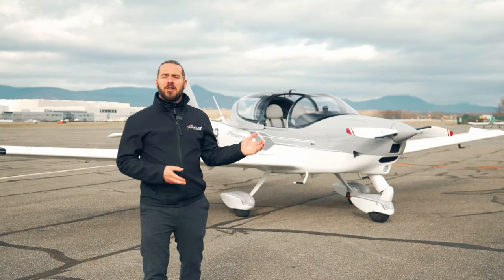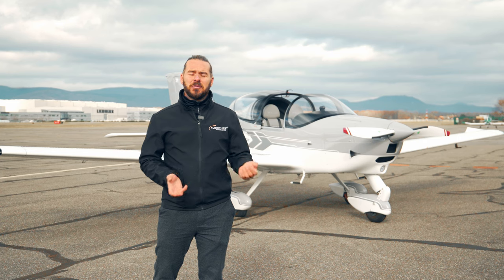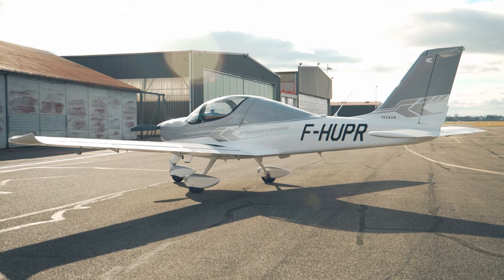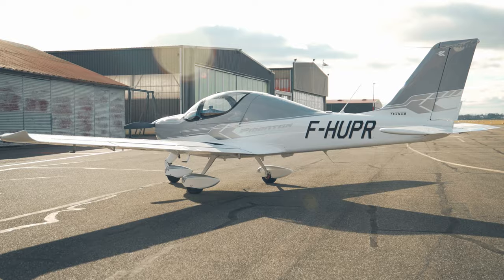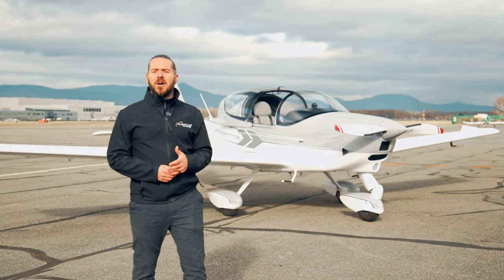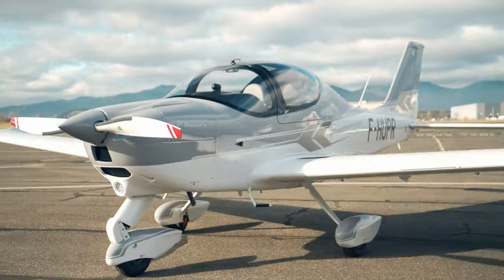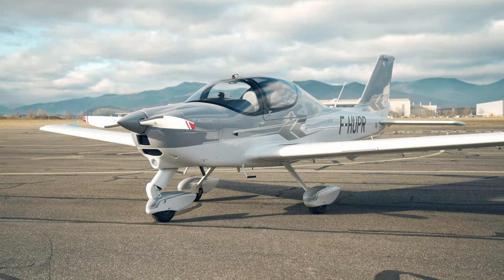This specific aircraft I'm showing you today is only six months old. It's only got 70 hours on the airframe and it still has a factory warranty remaining for another year and a half. It's got full IFR avionics fitted, which I'll show you in a moment. The owner specified it really highly with all of the options available from the factory.